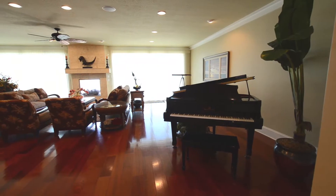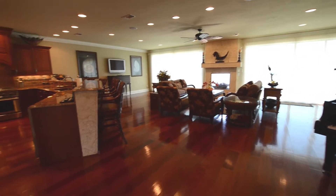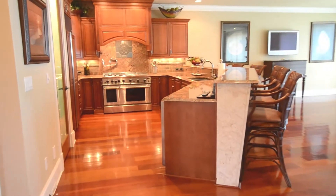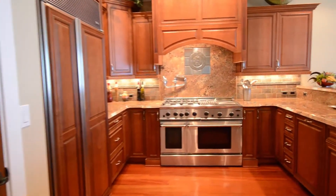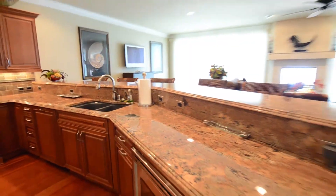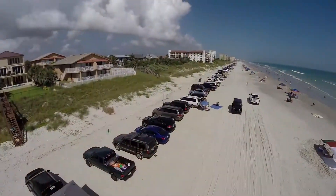The main living space is simply breathtaking. It is very large, with double sliders to the outdoors, beautiful wood floors, and a phenomenal kitchen. The kitchen is first class: a glass door pantry, built-in Sub-Zero refrigerator freezer, high-end custom cabinetry, Sub-Zero range and oven, and stunning granite counters providing an exceptional eat-in countertop that easily seats six.